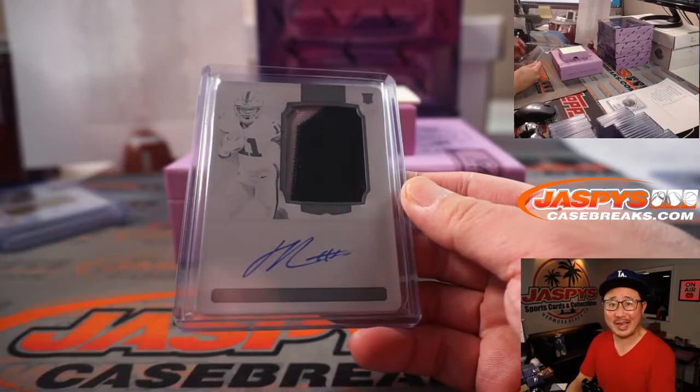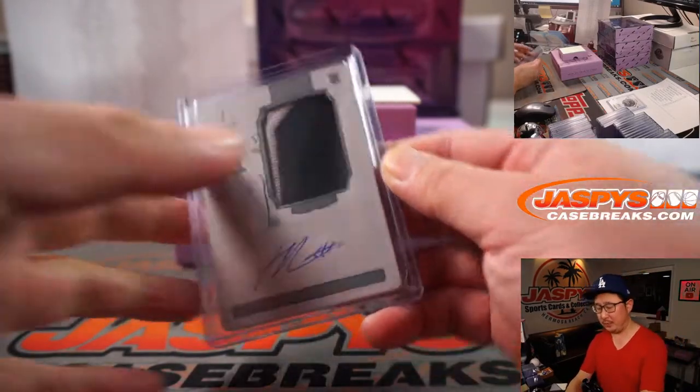All aboard the Big Hit Express! Woo-woo. Nice.